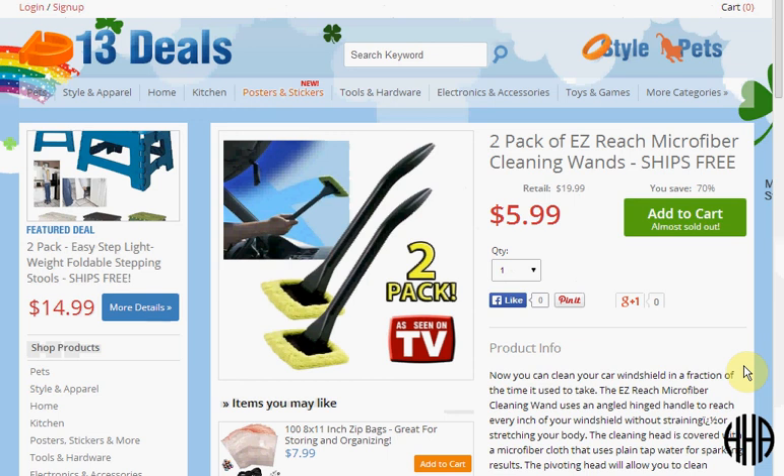Today at 13deals.com you can get a two-pack of automotive windshield cleaners that will wipe fog or dust off the inside of your car windows. It's on sale for $6 with free shipping, so about $3 a piece.